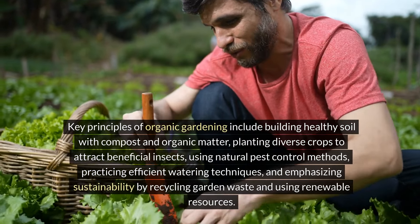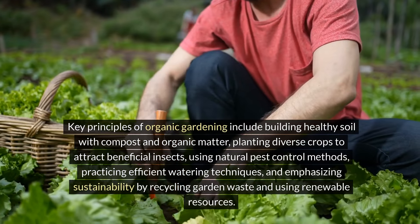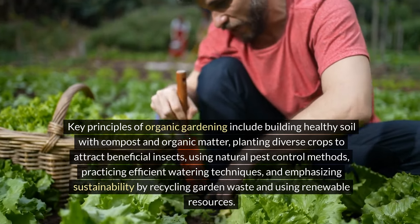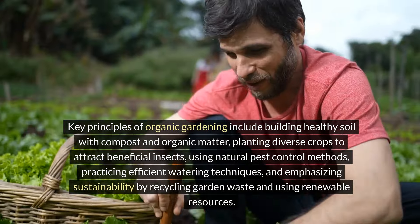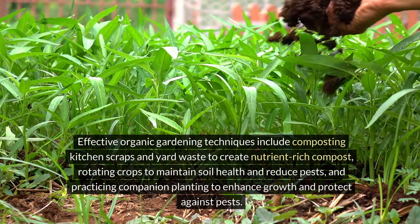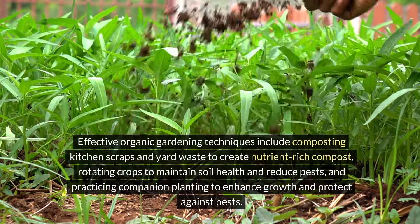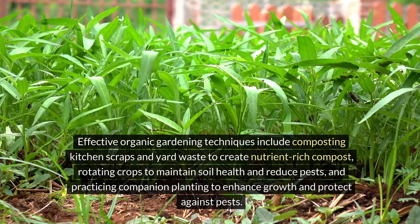Key principles of organic gardening include building healthy soil with compost and organic matter, planting diverse crops to attract beneficial insects, using natural pest control methods, practicing efficient watering techniques, and emphasizing sustainability by recycling garden waste and using renewable resources. Effective techniques include composting kitchen scraps and yard waste to create nutrient-rich compost, and rotating crops to maintain soil health and reduce pests.